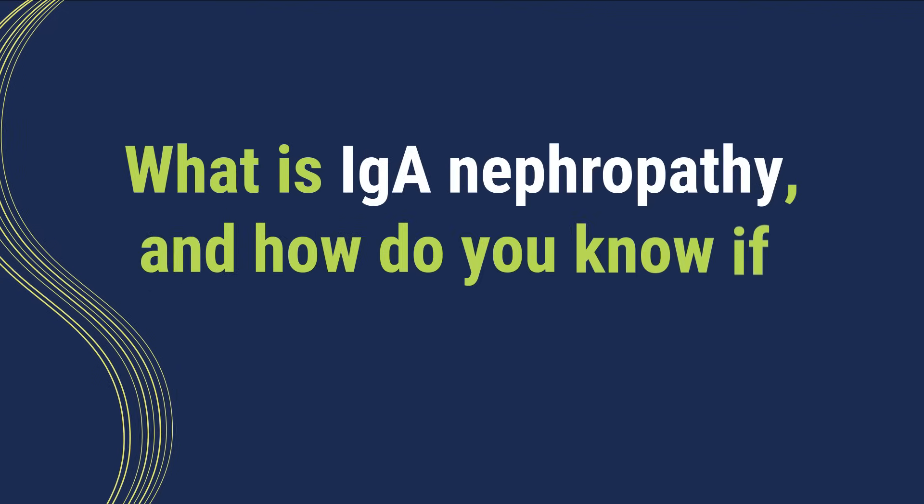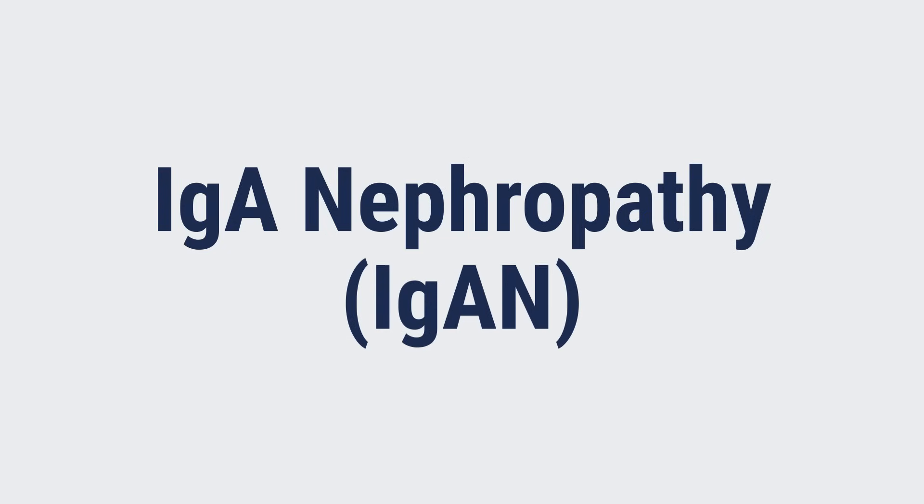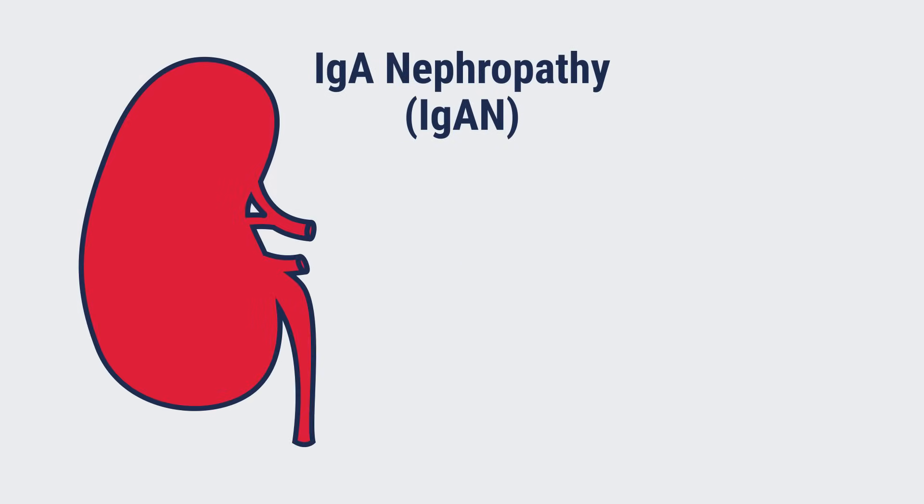What is IgA nephropathy, and how do you know if you have it? IgA nephropathy, or IGAN, is a disease that causes inflammation and damage to your kidneys.